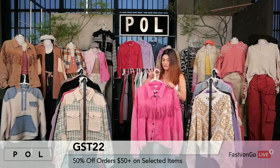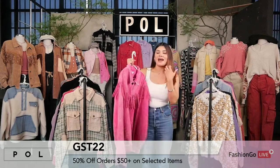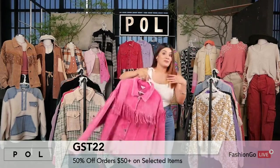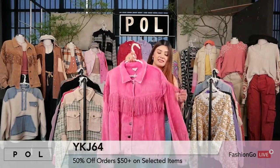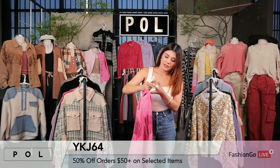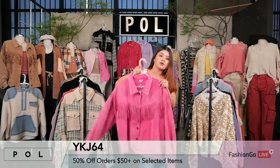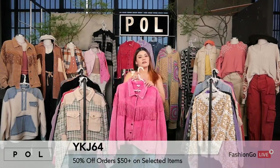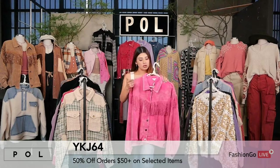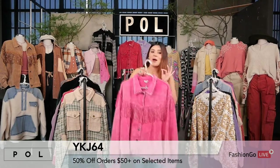I'm going to grab the pop-up color for you now. As you can see, this is something super, super eye-catching. This is style number YKJ64. So this is the corduroy jacket. It comes in different colors: black, fuchsia, royal purple, and teddy bear. Amazing colors.